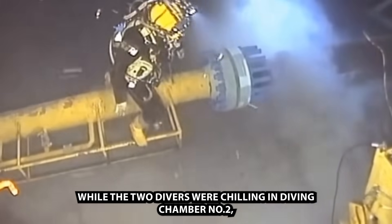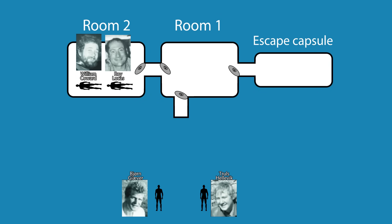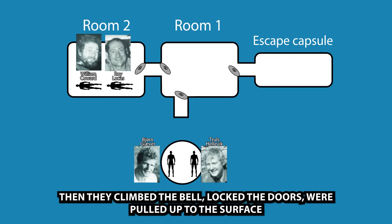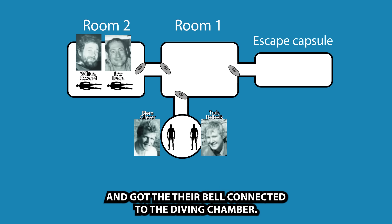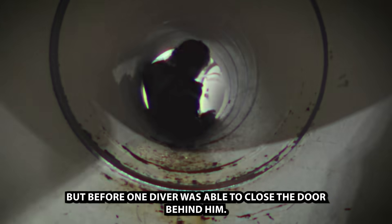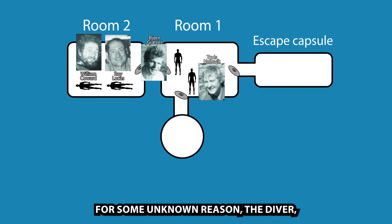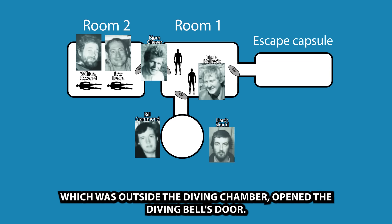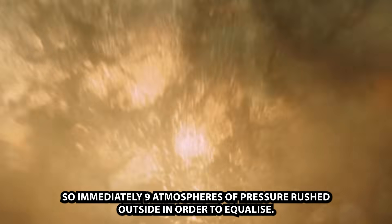While two divers were resting in diving chamber number 2, the other two completed their mission at the sea floor. They climbed into the bell, locked the doors, were pulled to the surface, and got the bell connected to the diving chamber. Tired but probably happy after grueling work, they entered the chamber. But before one diver was able to close the door behind him, for some unknown reason, the diver outside the diving chamber opened the diving bell's door — immediately letting 9 atmospheres of pressure rush outside to equalize.